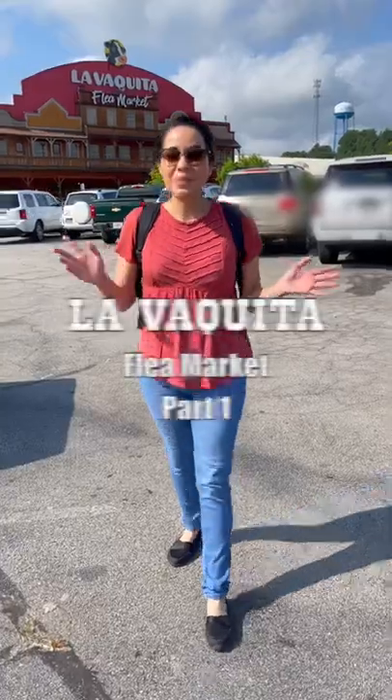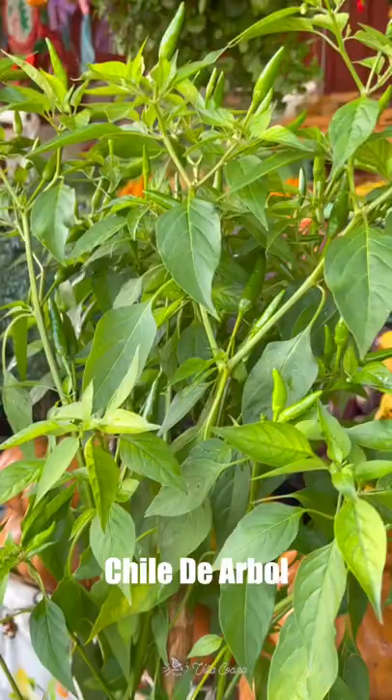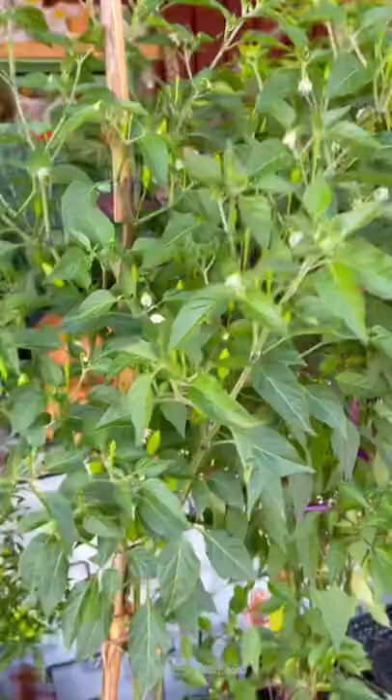Let's see what we can find at a free market. We found chiles de árbol, which are spicy — perfect for salsa. They are narrow with a pointed tip. I'm taking this one. Look, chile piquín — also very hot.